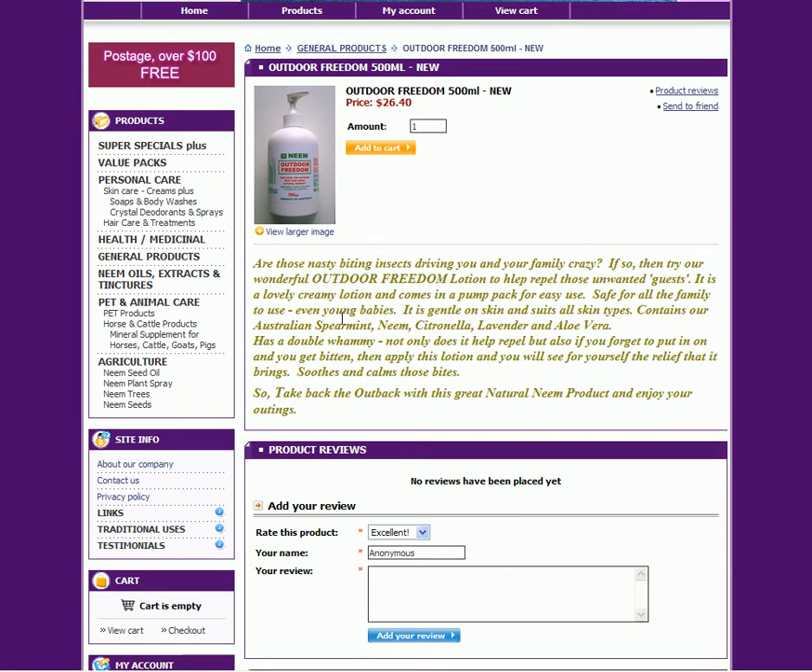It's a creamy lotion that comes in a pump pack for ease of use. Safe for all the family to use, even young babies — it's gentle on the skin and suits all skin types. Contains Australian spearmint, neem, citronella, lavender, and aloe vera. It has a double whammy: not only does it help repel insects, but if you forget to put it on and get bitten, apply the lotion and you'll see the relief it brings — soothes and calms those bites.